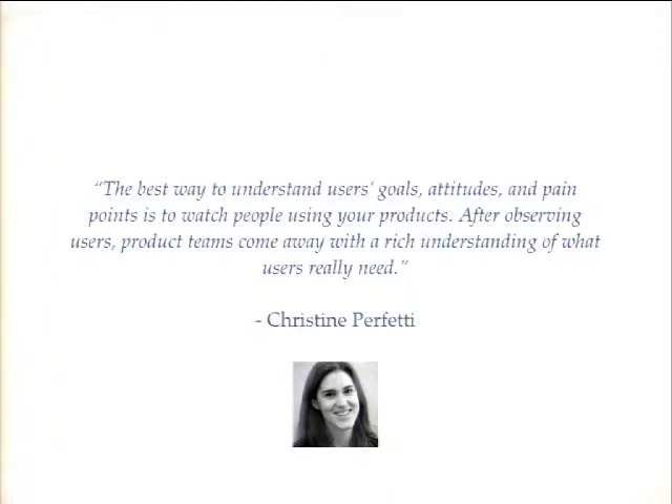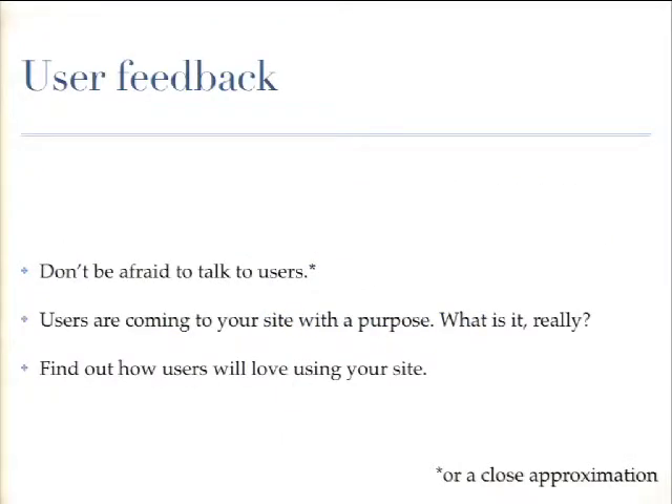Now I want to talk about actually talking to users. The best way to understand their goals and attitudes is to have people watch — watch people using your products. Getting a developer in a room to watch and take notes is really powerful. User feedback is that harsh, glorious feedback from the only people who can really make your design better. Users are always coming somewhere with a purpose — that's what you're going to uncover. Most people are really happy to provide feedback, and if there's something they use frequently, they'll probably be really happy to do so. The Drupal community is just really passionate.